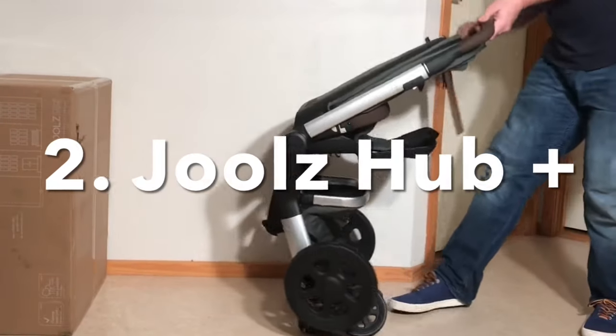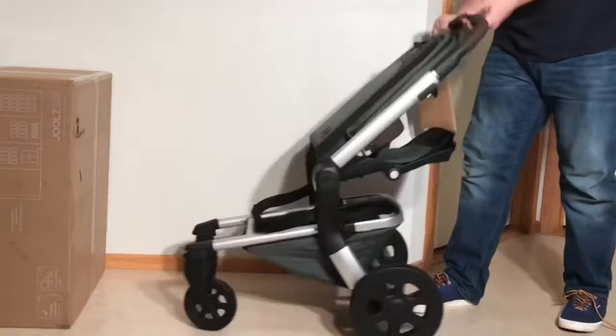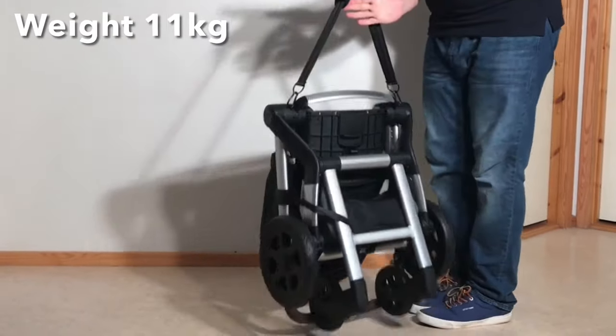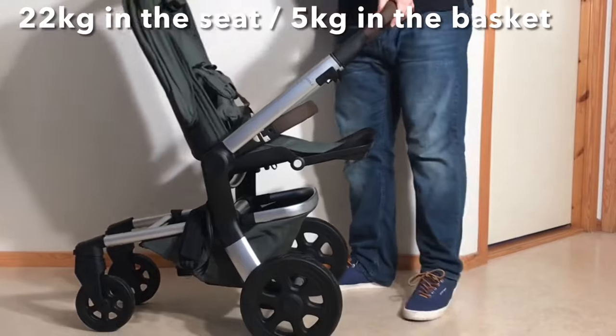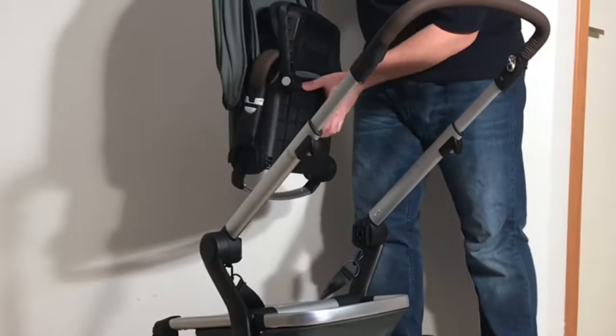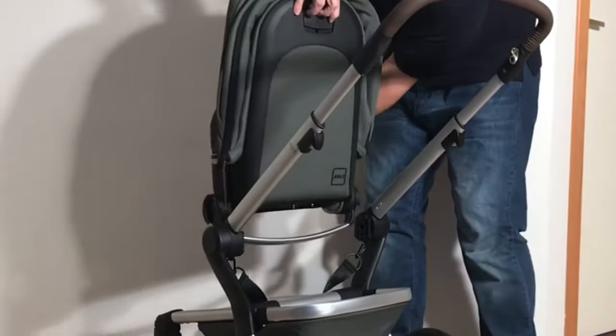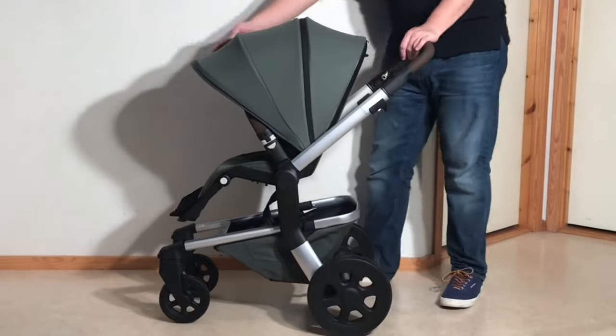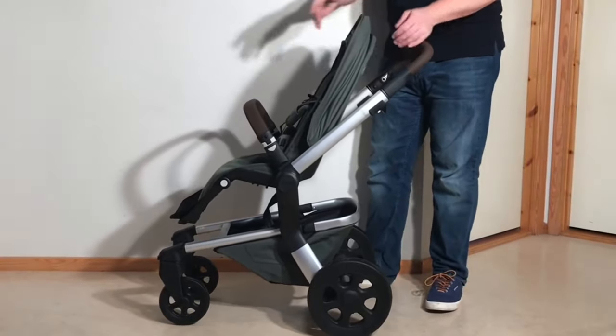Taking silver for this comparison is the Joolz Hub Plus, which folds down to 31x53x63cm, weighs 11kg, and can take up to 22kg in the seat and 5kg in the underslung shopping basket. As long as you feel that you absolutely need a reversible seat, the Hub Plus is actually my favorite model for this class of stroller, due to having a pretty perfect set of characteristics for overperforming in smoother conditions.